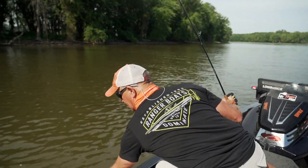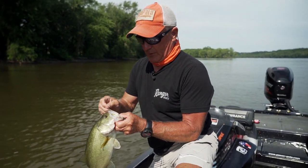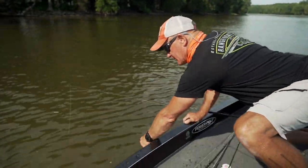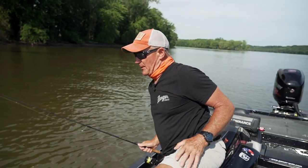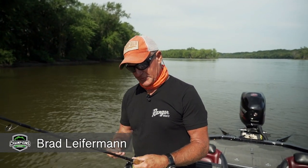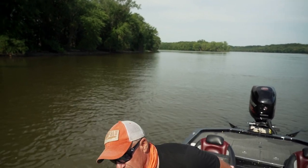A little largemouth there — a little classic bass special! I'm Brad Leiferman, pro angler with the Champions Tour. We're on the Mississippi River stop at Lake Pepin, Wabasha, and I'm going to give you a few tips on how to fish the river.